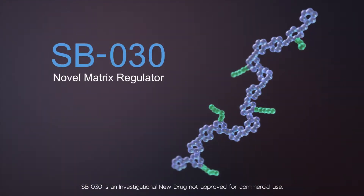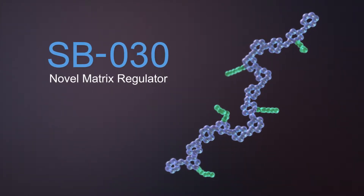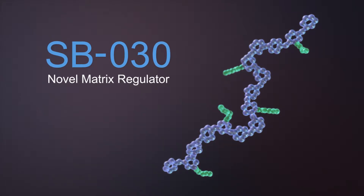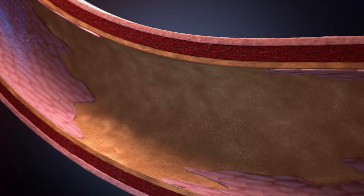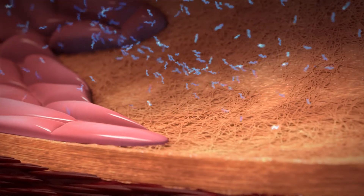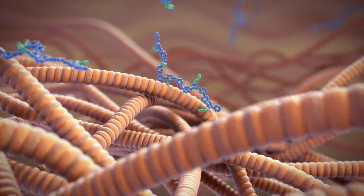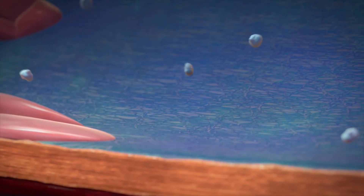SB030, an investigational drug, is a novel matrix regulating molecule that is designed to alter the pathological response to endothelial injury on the vessel wall. In clinical trials, SB030 is delivered to the vessel during a procedure. It is designed to bind to the matrix exposed in areas of injury. By binding to the matrix, SB030 can inhibit the platelet response to the injury.